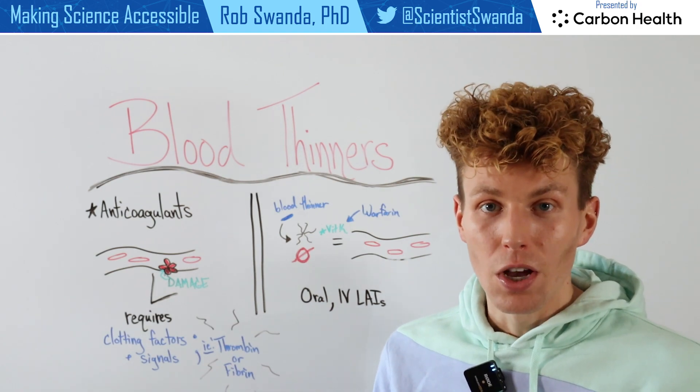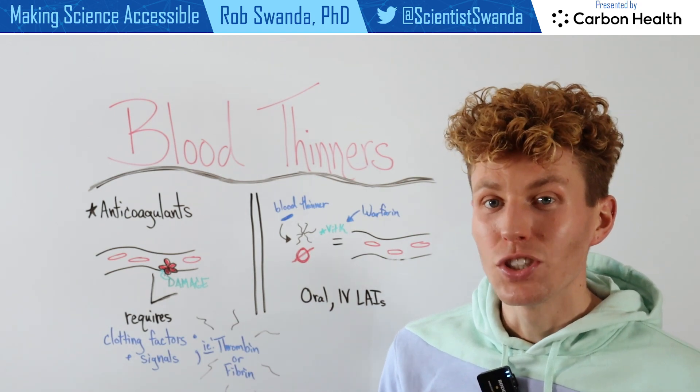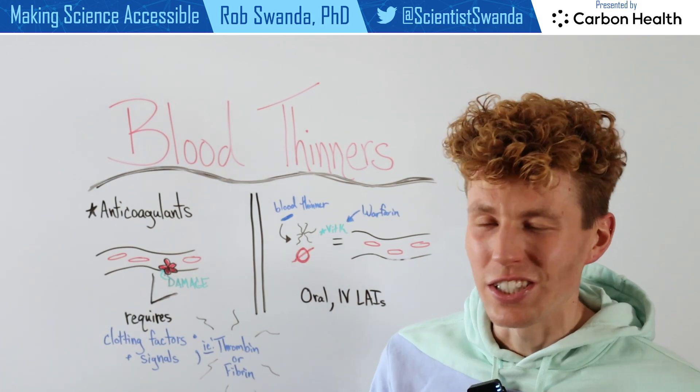Be sure to subscribe below for more information related to breaking down different scientific concepts in just a few minutes.